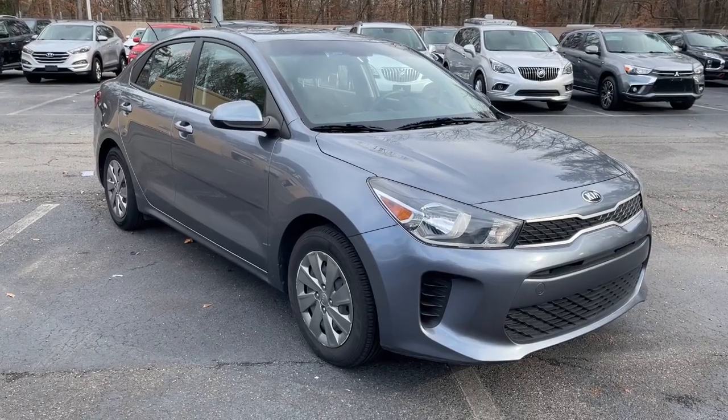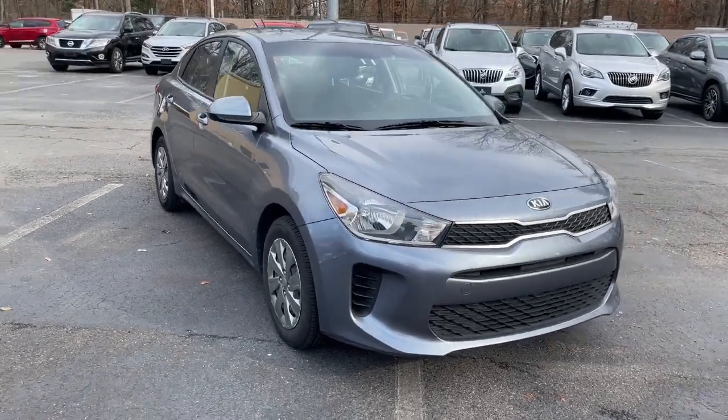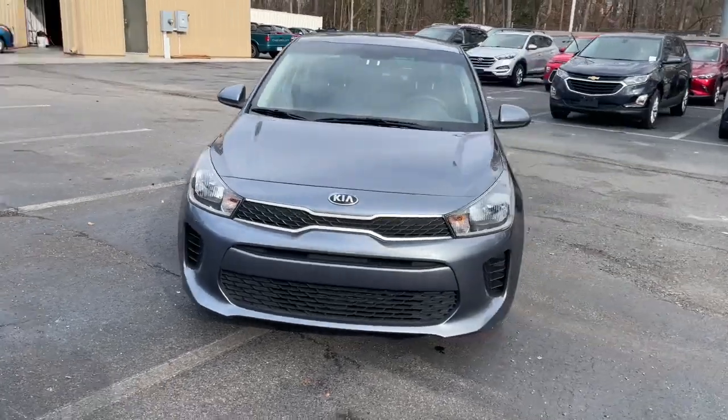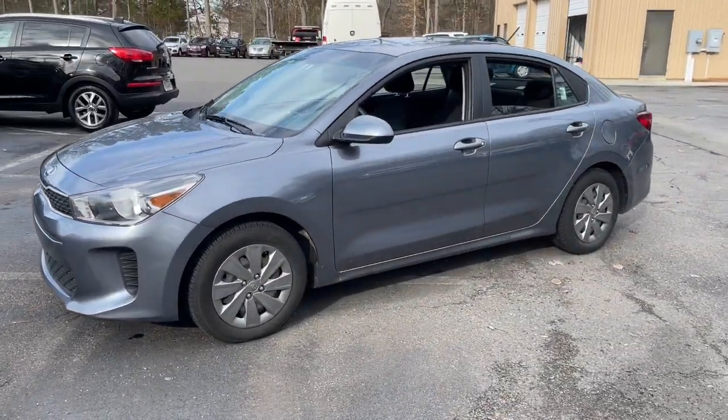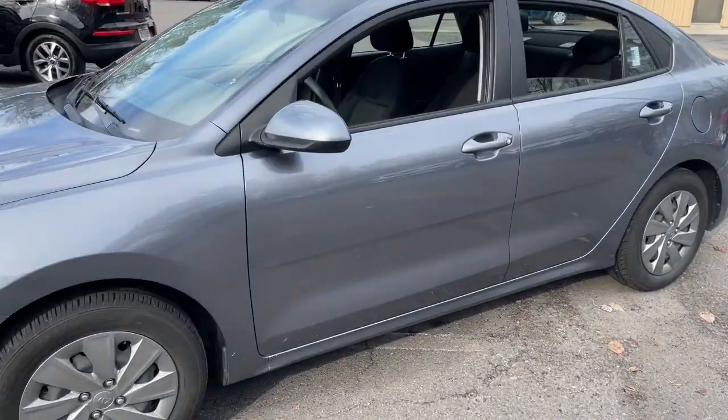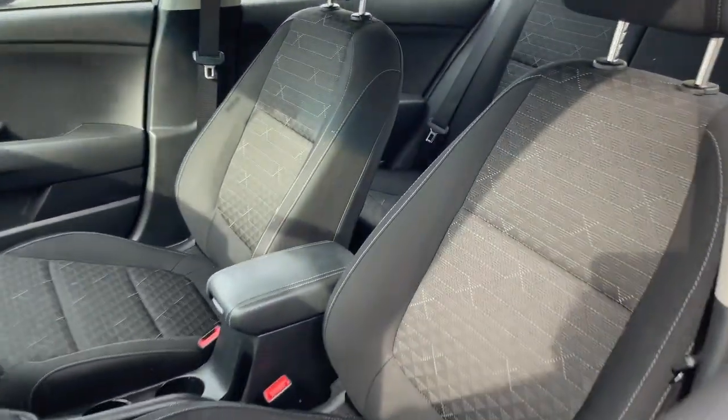Hop into the 2020 Kia Rio. With less than 50,000 miles on the odometer, this vehicle provides excellent value. Get the modern features you're looking for at an excellent value in this streamlined Rio.